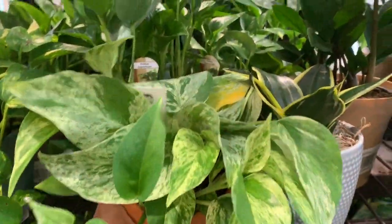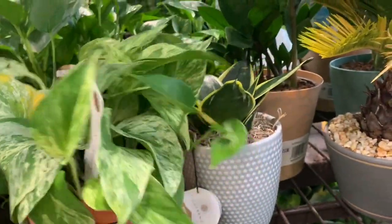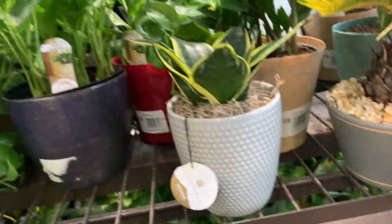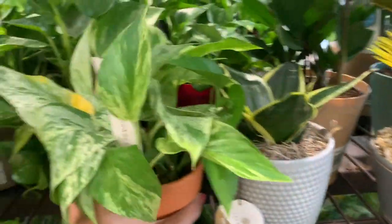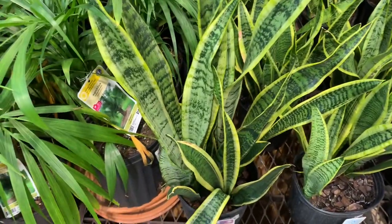And here we have a marble queen pothos, so full. I actually still don't have a marble queen. There's no price on it. I also see some Sansevieria Laurentii for $15.